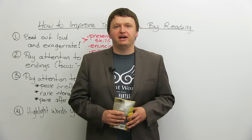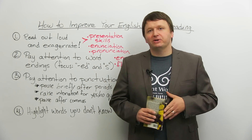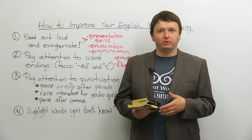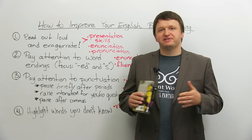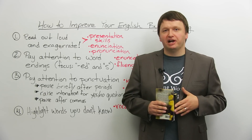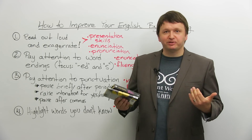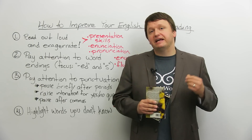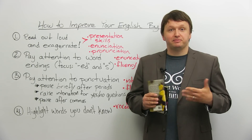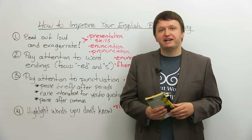Hey everyone, I'm Alex. Thanks for clicking, and welcome to this lesson on how to improve your English by reading. It might be very obvious how reading can help improve your vocabulary, but there are a number of reasons that reading regularly and in specific ways can actually help you improve your English — not only your reading, but your ability to speak properly and confidently. This applies not only to English as a second language learners, but also to native English speakers. So pick up a book, and here's how it can help.